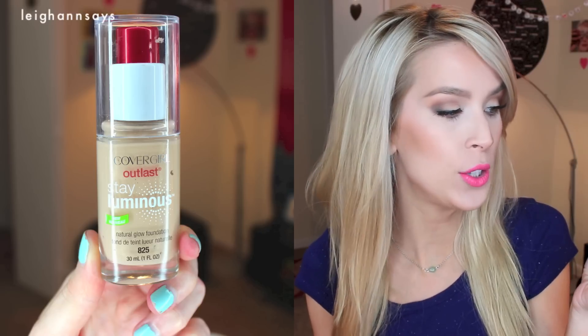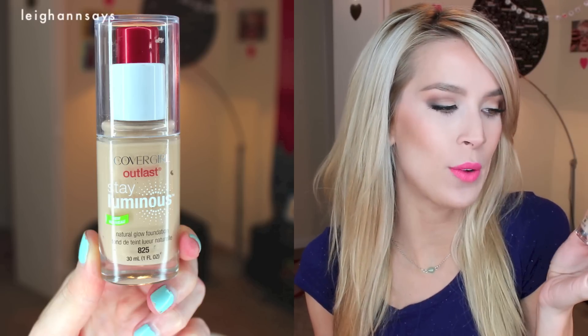Hey everyone. Today I'm going to be doing kind of like a quick review slash first impression review of the new CoverGirl Outlast Stay Luminous Natural Glow Foundation. This is pretty new — very new to me.